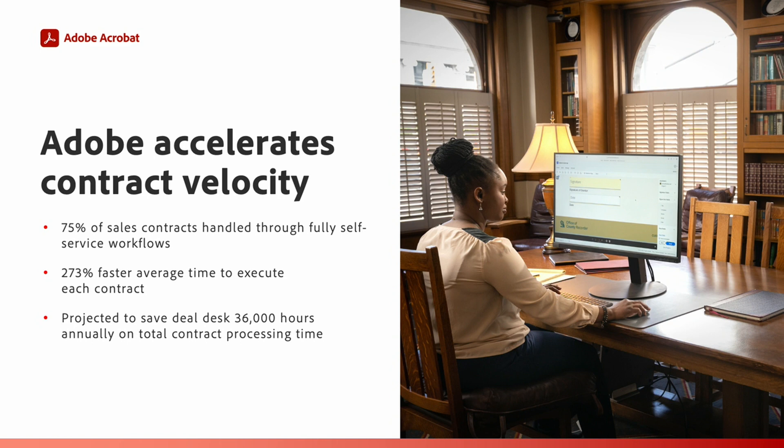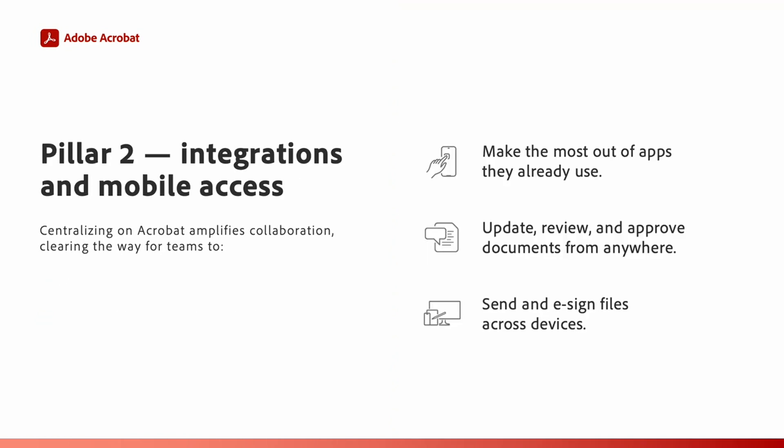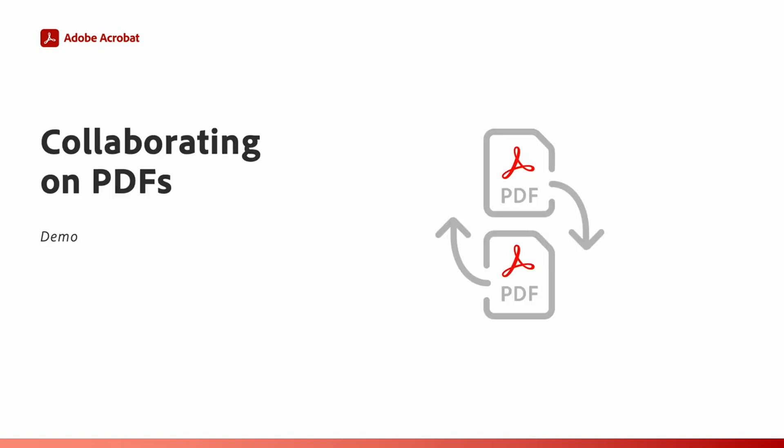75% of sales contracts are now handled through fully self-service workflows, and the average time to execute each contract is 273% faster. This is projected to save 36,000 hours annually on total contract processing time. When workflows and tools are integrated, teams and departments can ideate, review, approve, and move work forward together in the apps they use every day. Tim will now show us how to replicate this kind of workflow acceleration with collaboration on PDFs.